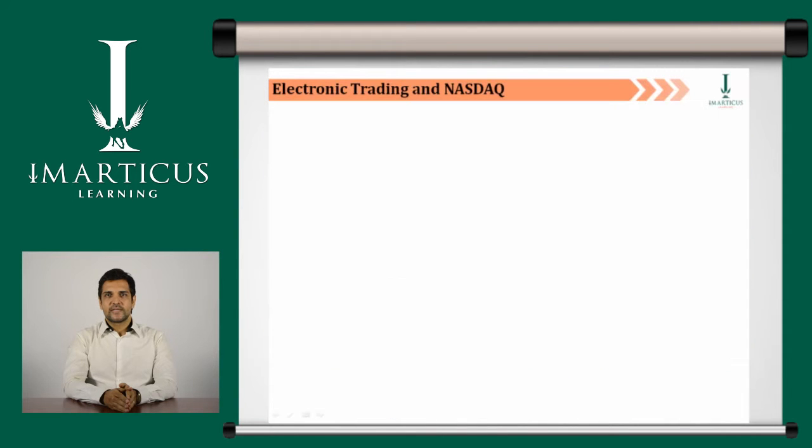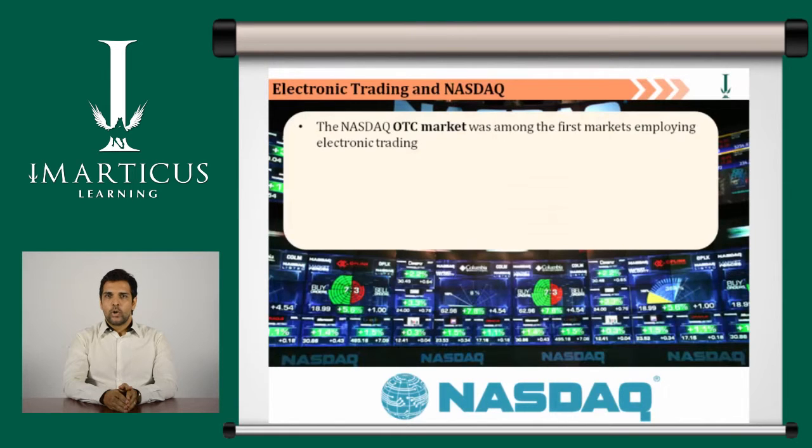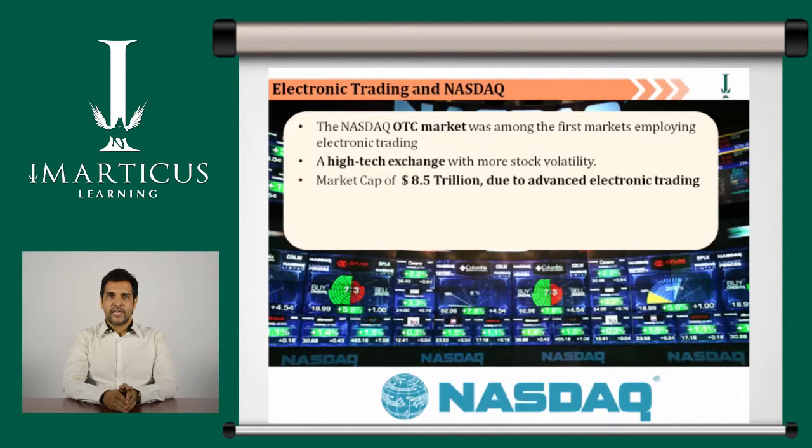Let us now understand the link between Nasdaq and electronic trading. The Nasdaq over-the-counter market for stocks was one of the first markets where technology replaced physical interaction. It is viewed as a high-tech exchange with more stock volatility. The market cap of Nasdaq was 8.5 trillion dollars in 2014, thanks to its highly advanced electronic trading platform.